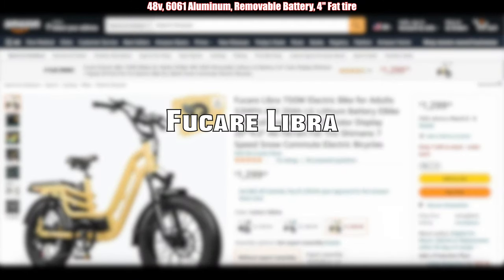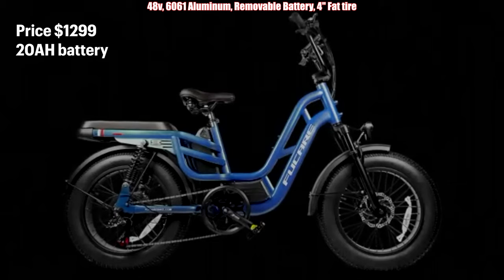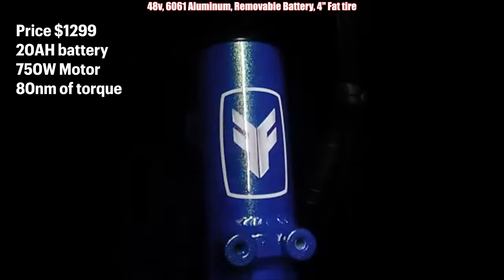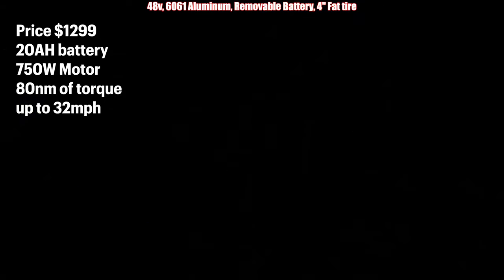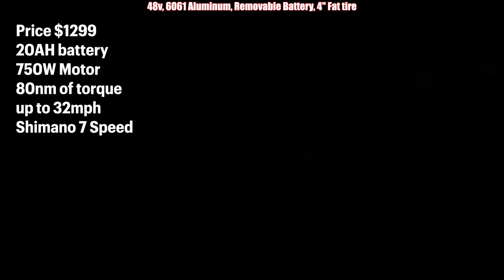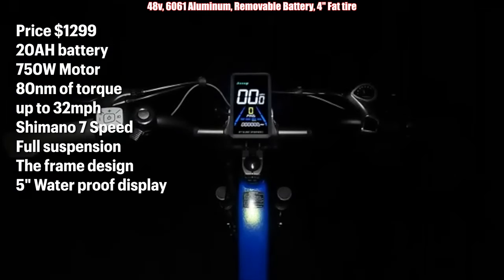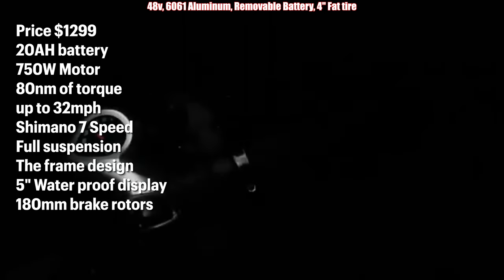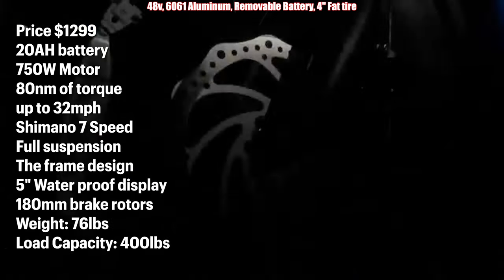Coming in at number nine, the Fuquer Libra. Priced at $1,299, it comes with a 20 amp hour battery, 750 watt motor, 80 Nm of torque, and has a top speed of 32 miles an hour. It has a Shimano 7 speed shifter, full suspension, a unique frame design, 5 inch waterproof display, 180 millimeter brake rotors, weighs in at 76 pounds, and has a load capacity of 400 pounds.